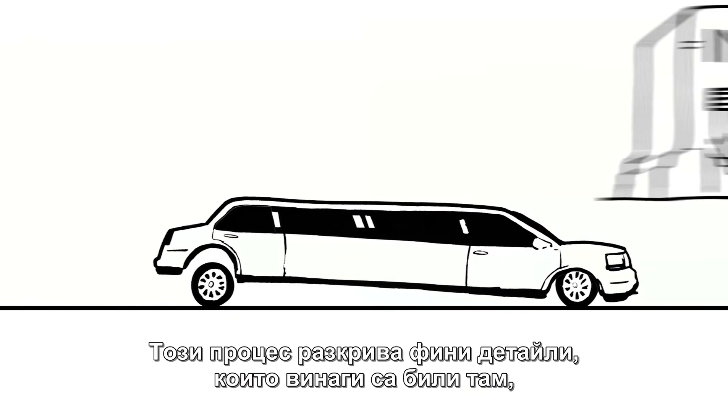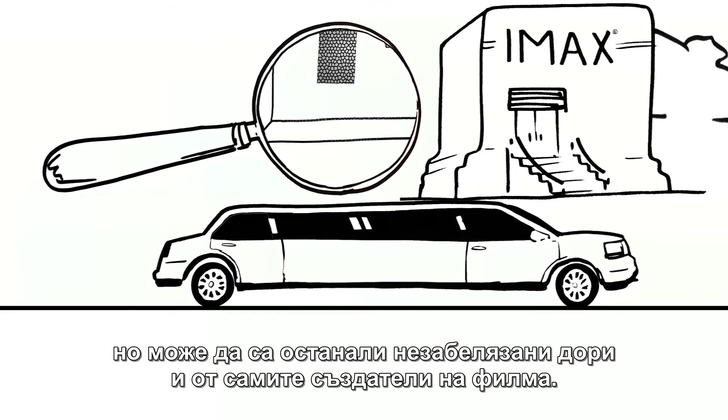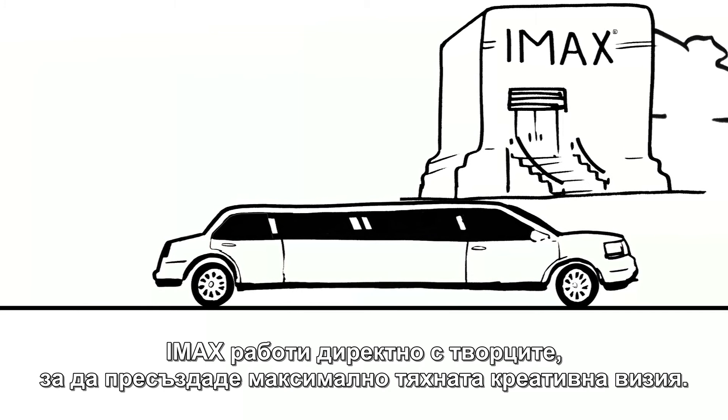This process reveals the fine details that were always there, but might have gone unnoticed, even by the filmmakers themselves. IMAX works directly with the filmmakers to help bring their creative vision to life.